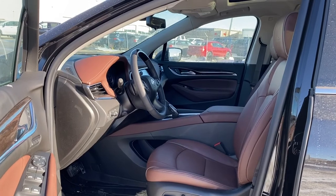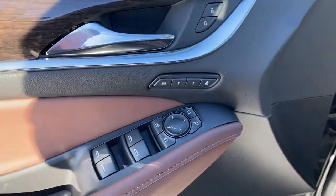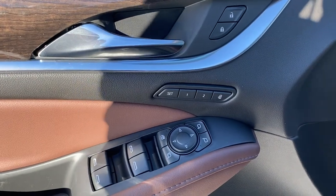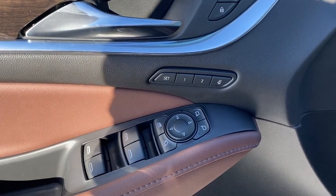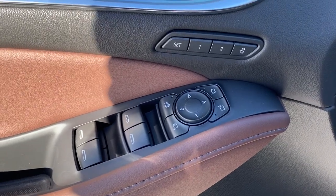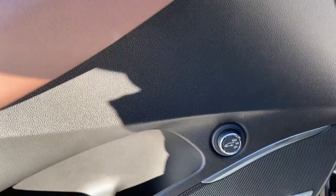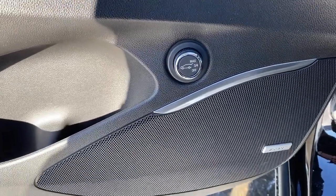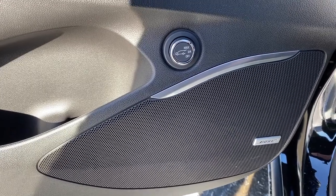We're going to start by taking a look inside the front of the Enclave. On the driver's door: power locks, power windows, power adjustable mirrors, power folding mirrors, the programmable memory seat, auto express window, and the child lock button. Just below that is our power liftgate button, and you'll notice this Enclave comes with a premium Bose sound system.